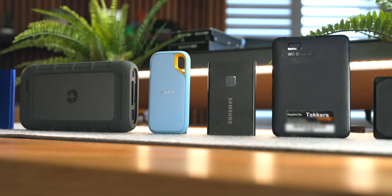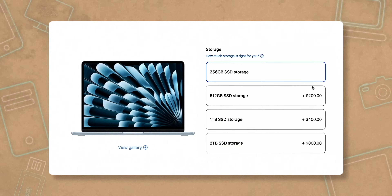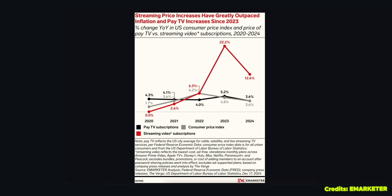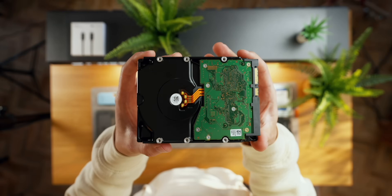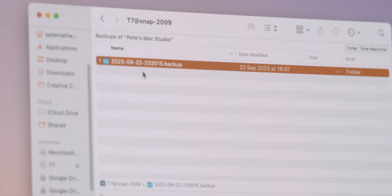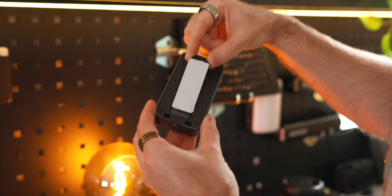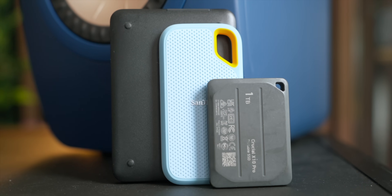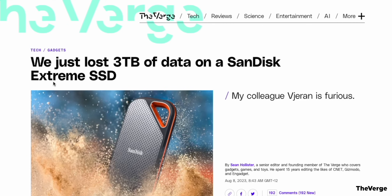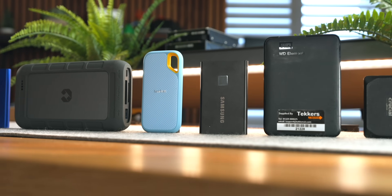External SSD storage is a big deal right now — prices have been falling considerably over recent years while Apple charges extremely premium prices to upgrade from the base 256GB of storage. With subscription prices increasing seemingly every month, now is a great time to buy one or more SSDs, whether for backing up data, editing videos, or expanding game installs. We'll have recommendations linked in the description below covering each specific use case.